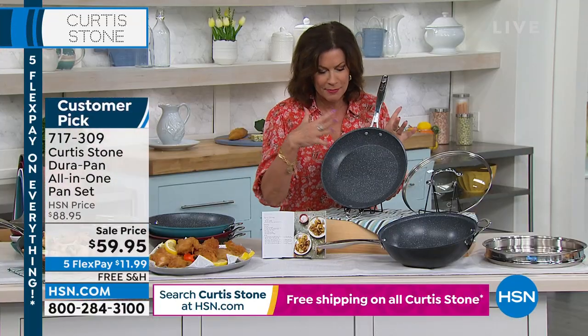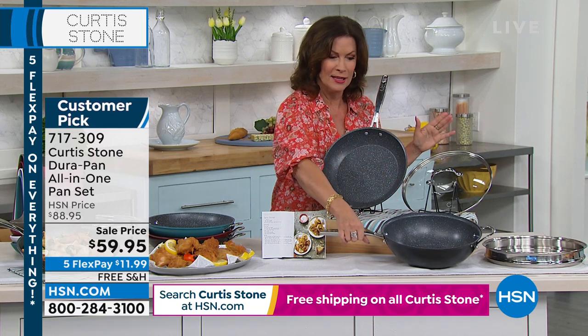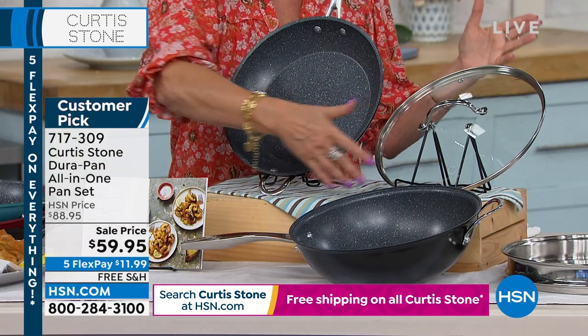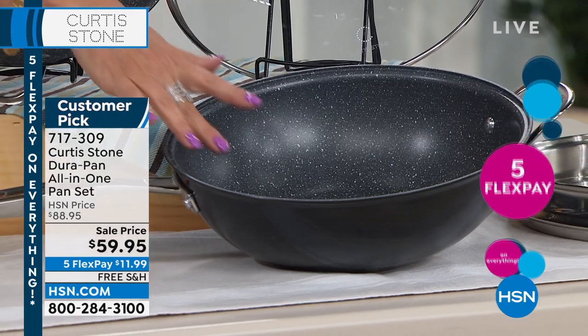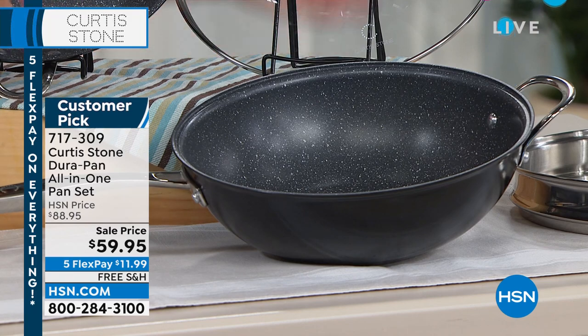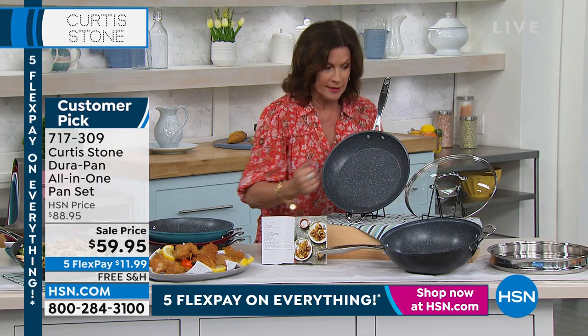Not only are you getting the 11-inch, but look what else you're getting. It's kind of like an everything pan — a combination of a saucepan and a wok — and it's 4.5 quarts in capacity. Think of a 4.5-quart stock pot, but you're getting this, and the lid that works on all of it, for $59.95 today.